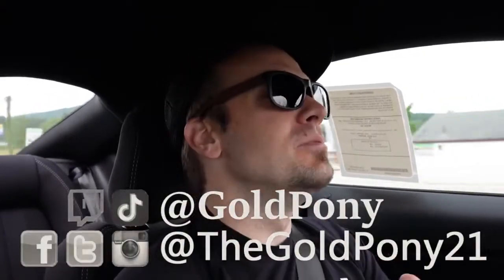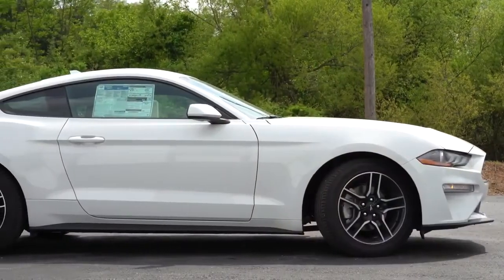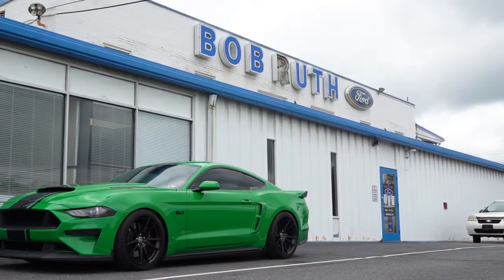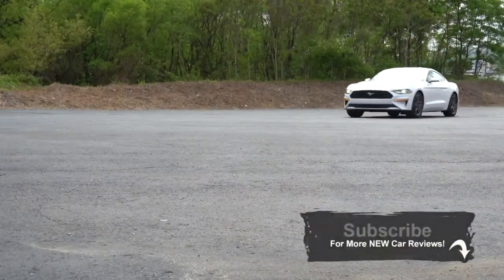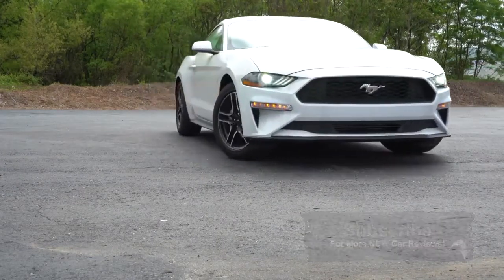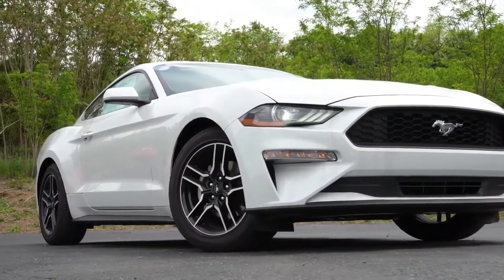Welcome back. I'm Gold Pony — I do new car, truck, and SUV reviews on YouTube. Today we are in the new 2020 Ford Mustang EcoBoost, courtesy of Bob Ruth Ford in Dillsburg, PA. Check out the link in the description for their inventory. I'm in this one not just because I own a 2019 Ford Mustang, but because there are actually several changes for the 2020 Mustang EcoBoost, and I will be going over all of them.